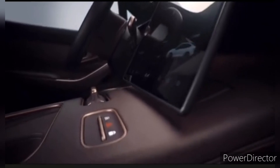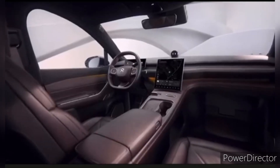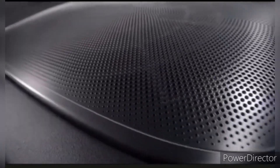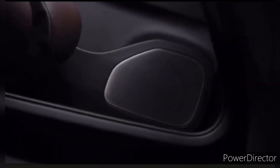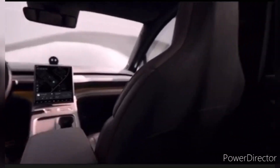One of the key factors in the widespread adoption of electric vehicles is affordability. NIO has been competitive in pricing its EC7, making it an attractive option for those looking to transition to electric transportation. Additionally, NIO has expanded its presence in various markets, making the EC7 more accessible to a global audience.